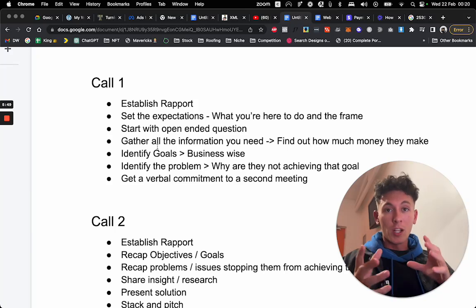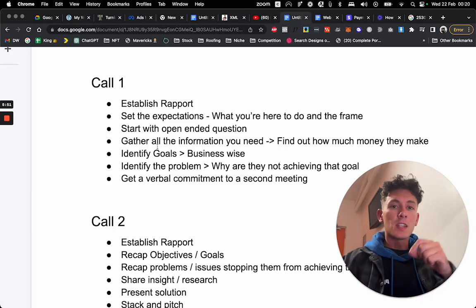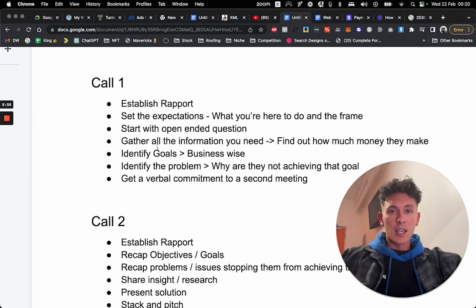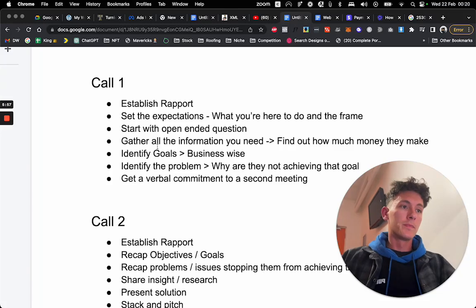Do the math while you're on the call and say, 'Well, that means you're making about $100,000, right?' And they'll say, 'Yeah, we do about $100,000 at the moment.' Once you've done that and gathered the information you need, identify their goals.